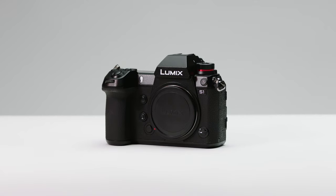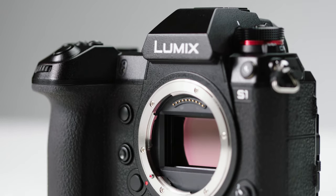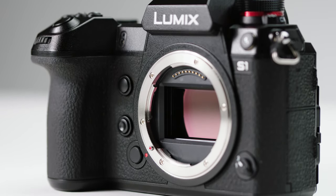Back in February, we managed to test the pre-production unit of the S1 and one thing we criticised was having to wait for the firmware update that was going to improve the recording codecs and add VLOG. Well, the wait is finally over — but was it worth it?